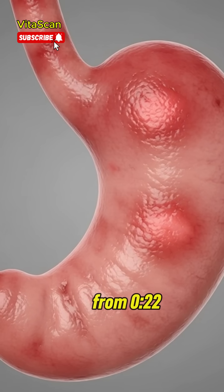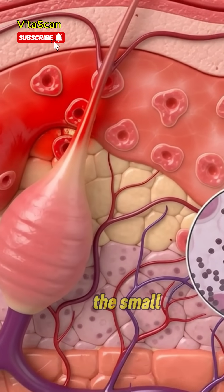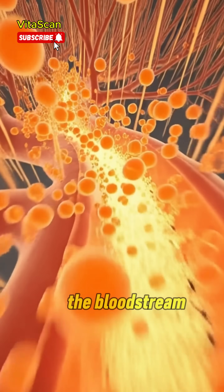Shift to a microscopic view of the small intestine as glowing orange nutrients from carrot juice travel through villi and enter the bloodstream.